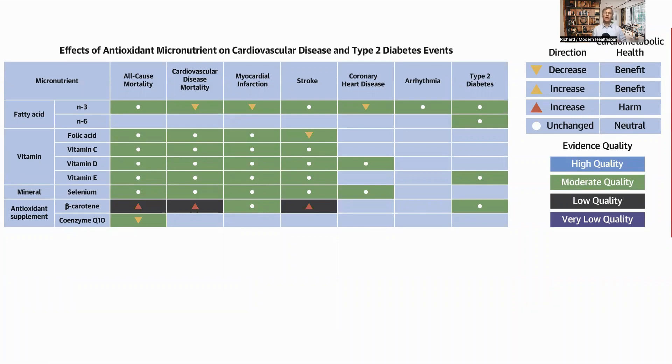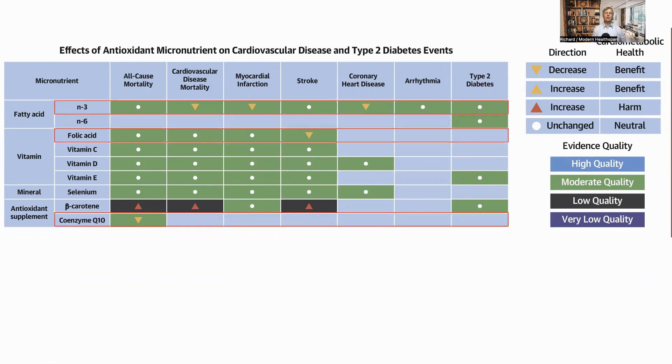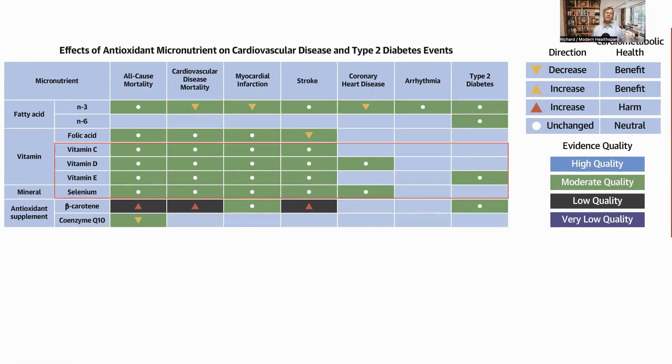The heat map also has a table showing evidence for the impact of micronutrients on clinical outcomes. The results for omega-3, folic acid, and CoQ10 are highlighted, as are vitamin C, D, E, and selenium, where there is reasonable quality evidence that they do not help with CVD. Beta-carotene is shown to increase all-cause mortality, CVD mortality, and stroke, though I notice the evidence for this is of very low quality.